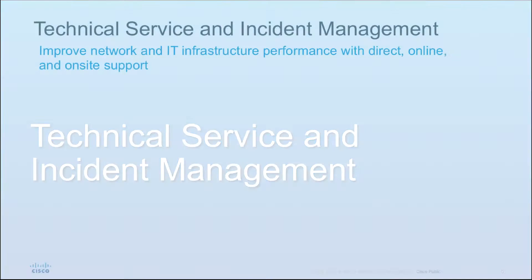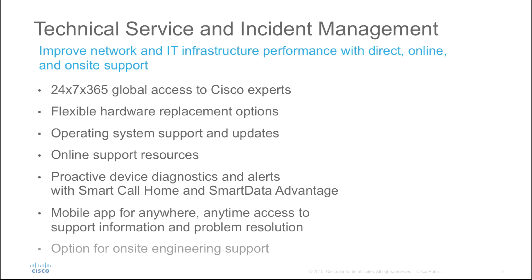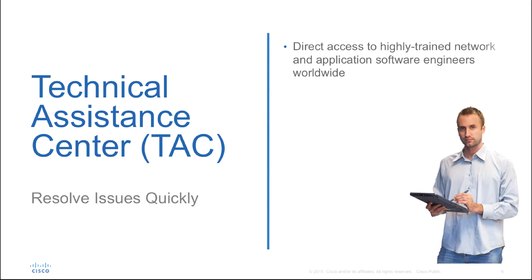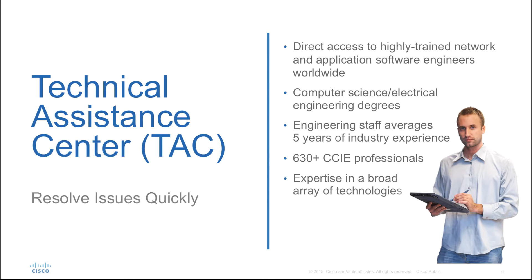Technical service and incident management provides experts and a support delivery infrastructure to resolve incidents quickly. The Cisco Technical Assistance Center, or TAC, is staffed by Cisco professionals certified in a broad range of Cisco products, service provider architectures, and advanced technologies. You get 24x7x365 access to someone who can assist with product use, configuration, and troubleshooting issues.